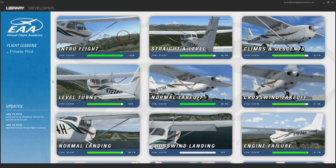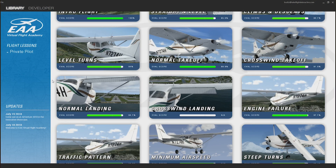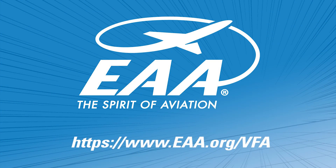Before you know it, you'll be working your way through the private pilot curriculum. For more information and to download EAA Virtual Flight Academy, visit EAA.org/VFA.